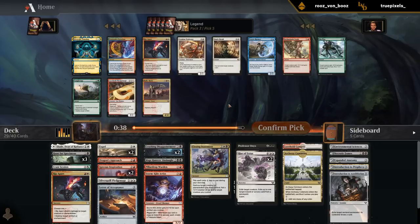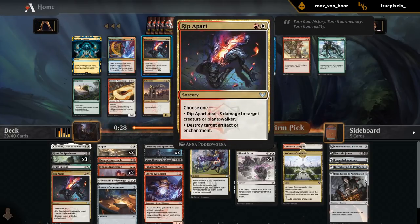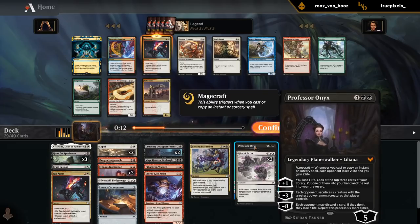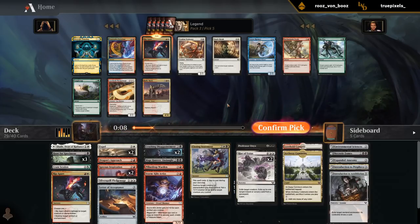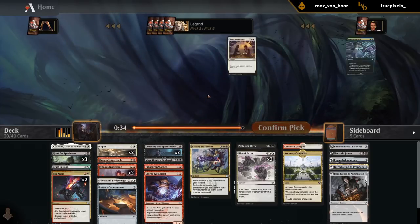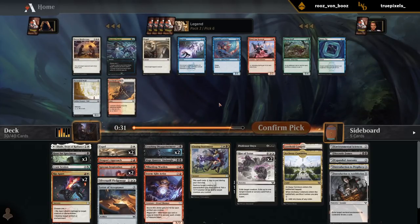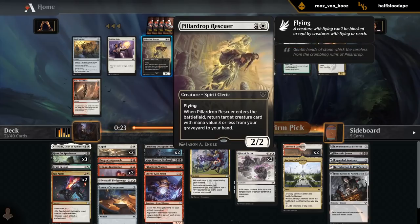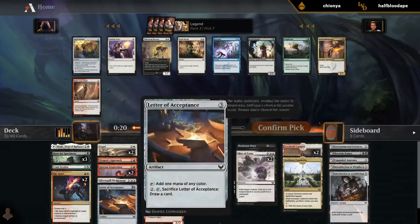We could use more two-drops. Another Rip Apart and Commod Professor are the options. Rip Apart is decent — dealing with random bomb artifacts and enchantments can come up. Commod Professor is fine as a win condition and evasive threat, but Professor Onyx gives us some inevitability — if we can land it on a stable board we should be able to win. So having a ton of removal is not a bad thing. Relic Sloth might also wheel and we might actually play it since it's not a bad win condition. Campus over a third Expel.